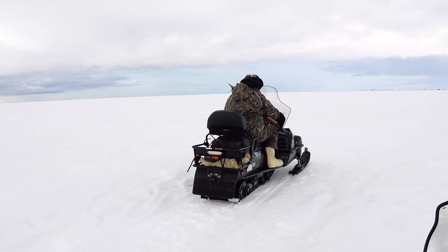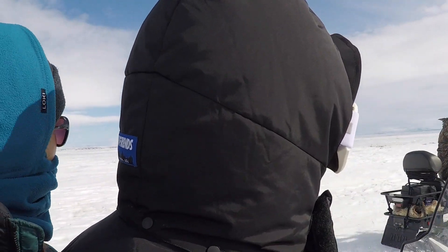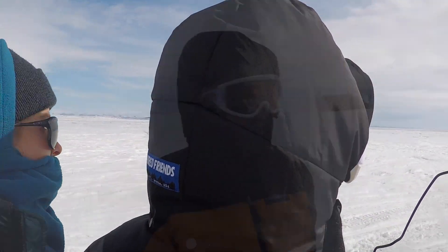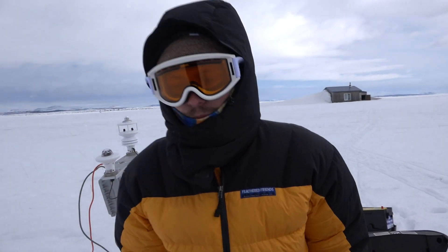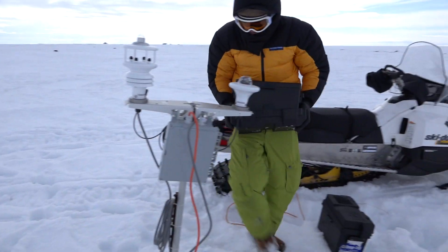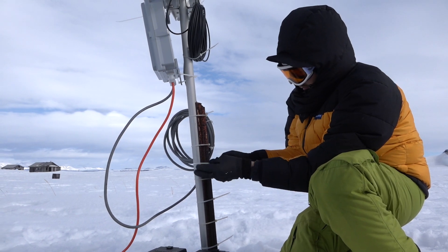Roughly three months later, I was able to join Carson and Alex during our spring month-long field season so I could document what needed to be done at the weather station. We have a weather station behind me, so I'm coming in to check in with the station, put a new battery in, and do a few things to upgrade it and make it last longer.